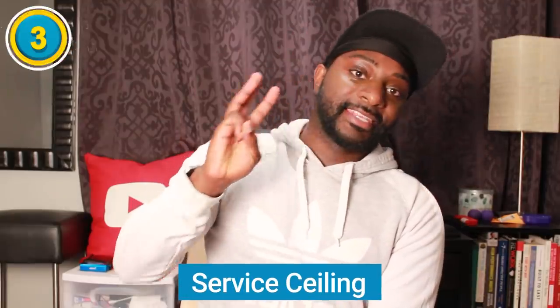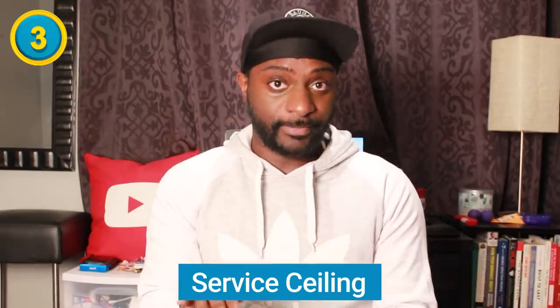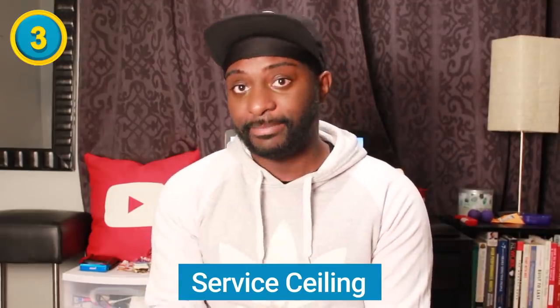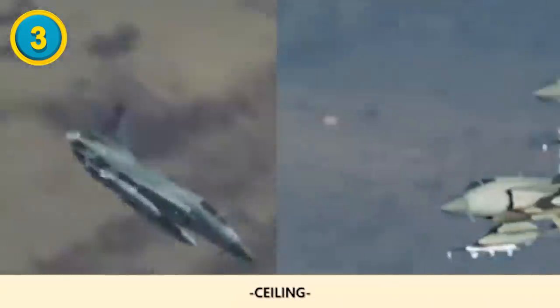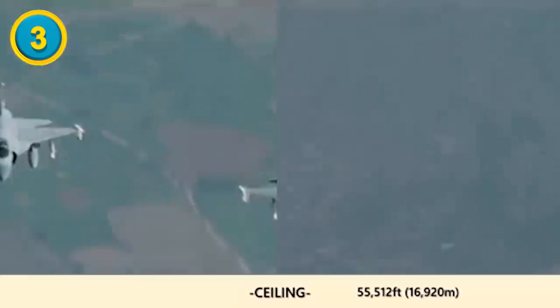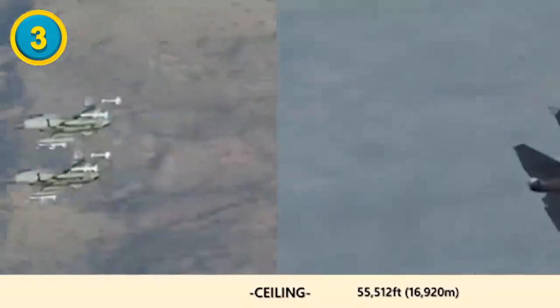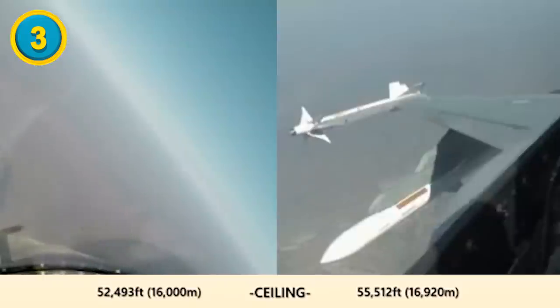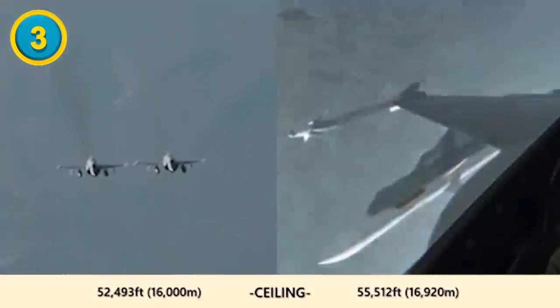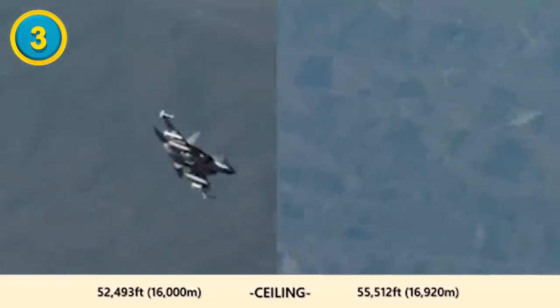Difference number three is the service ceiling — the maximum usable altitude of any aircraft. The JF-17 Thunder has a service ceiling of 55,512 feet or 16,920 meters, which equals 10.51 miles. For the HAL Tejas, their service ceiling is not as high, at 52,493 feet or 16,000 meters, equivalent to 9.94 miles.